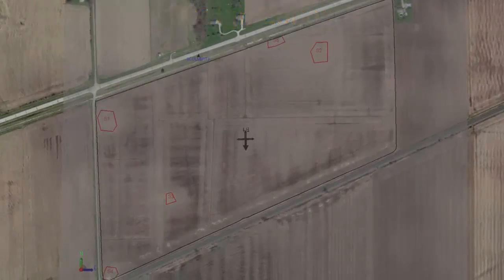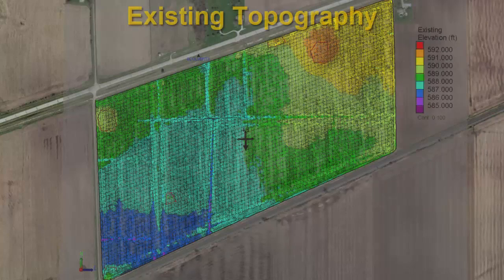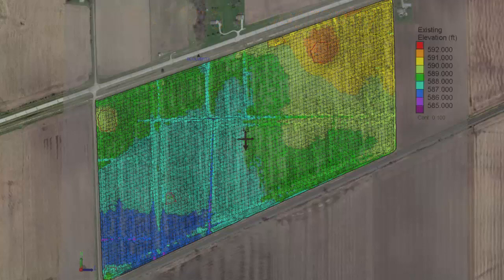Really, until you make that first pass or two across the field and look at the elevations as you're going — how much dirt you're going to be taking off or putting in a hole — it's hard to comprehend. But after that, it's pretty simple.